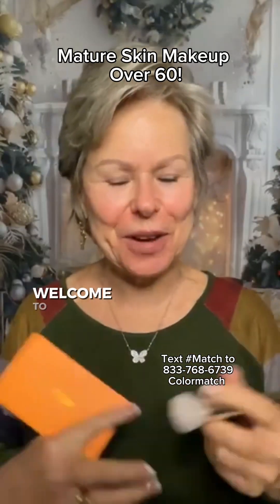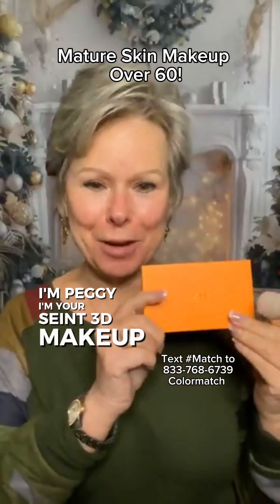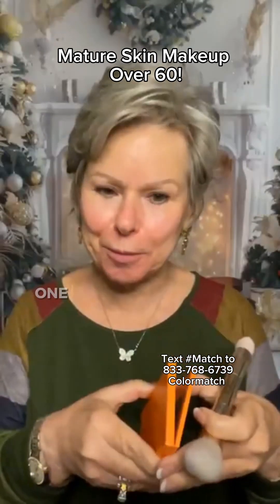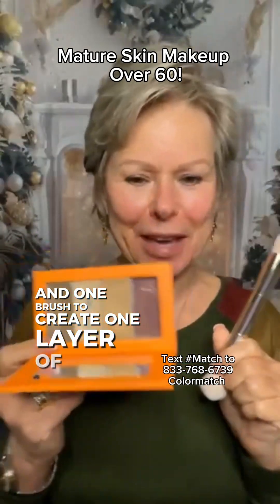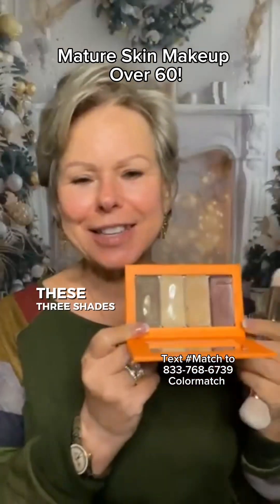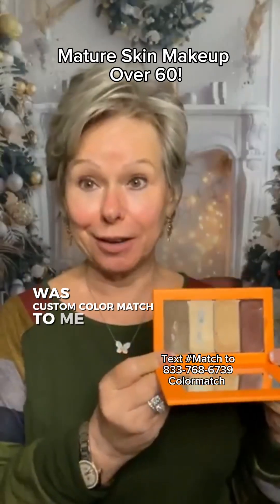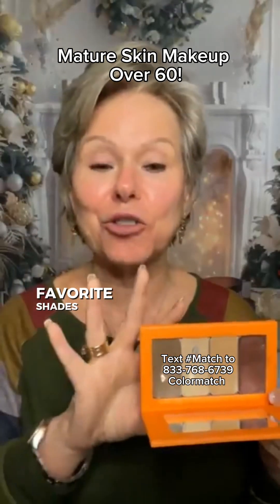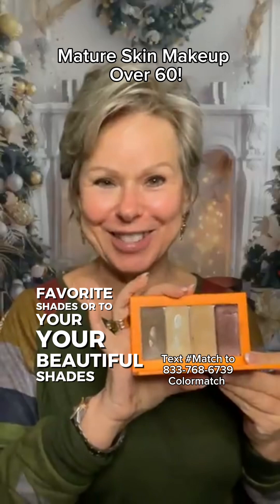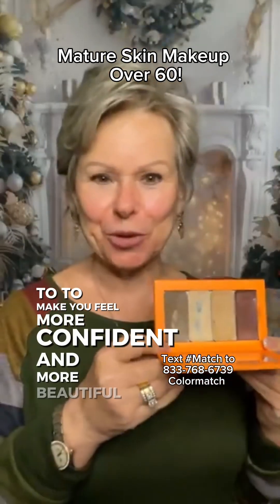Hi, everyone. Welcome to my page. I'm Peggy, your Saint 3D Makeup Gal, where we use one palette and one brush to create one layer of makeup. These three shades and everything in this palette were custom color matched to me. I would love to custom color match you to your beautiful shades to make you feel more confident and more beautiful.